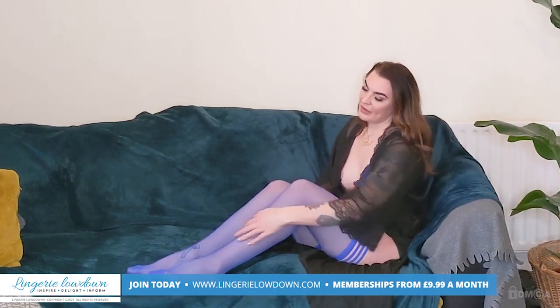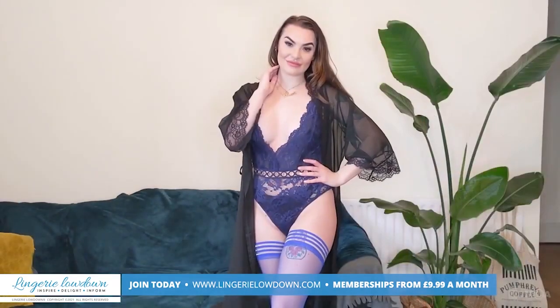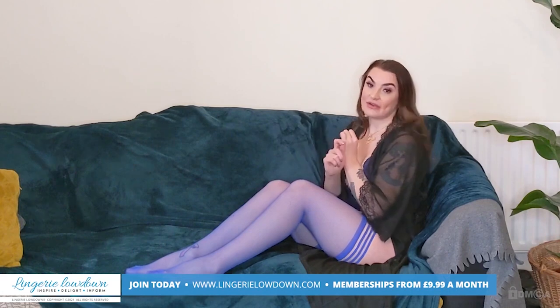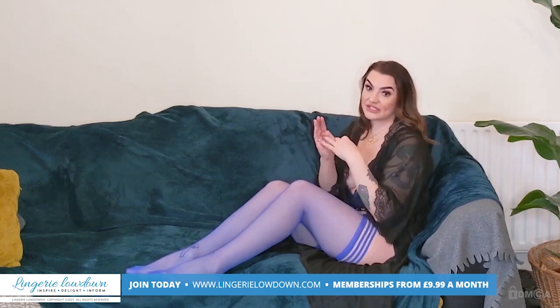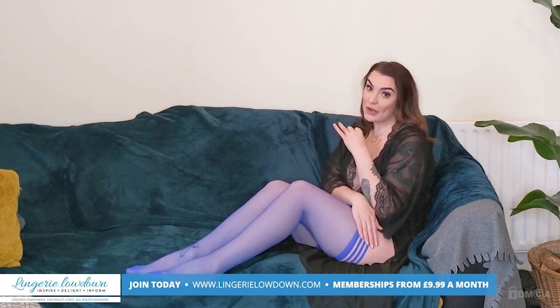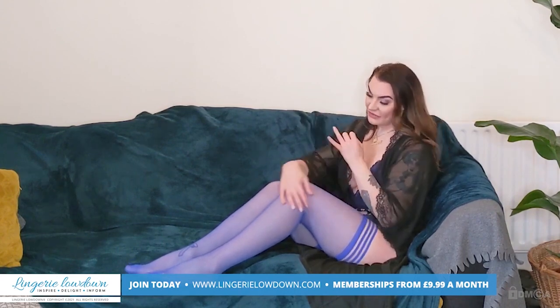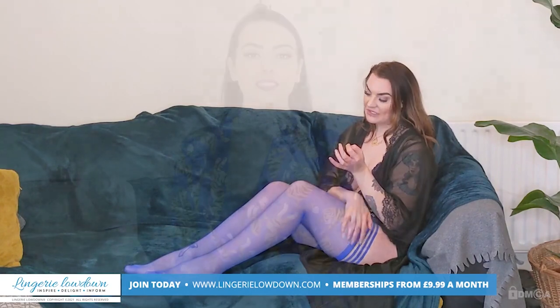I'm going to give them a rating out of 10 and I think I'm going to give them an 8. Because as far as hold-ups go, they fit really nice, the band is really good and really sturdy — it keeps them up, which is obviously what you want in hold-ups. They fit the leg beautifully, they're really soft, they didn't snag or anything when I put them on. Lovely quality.